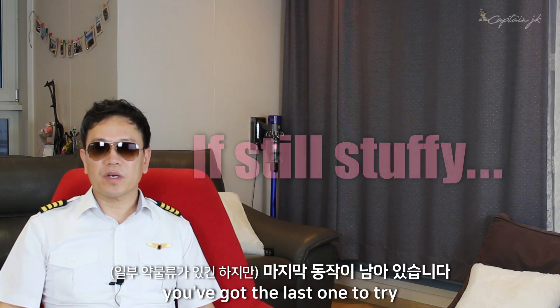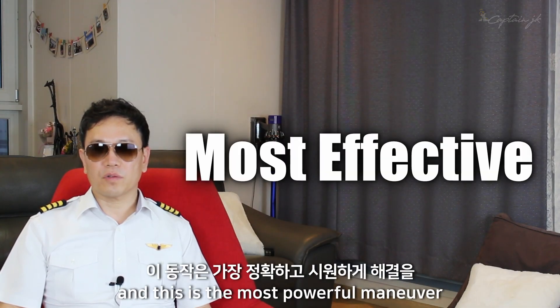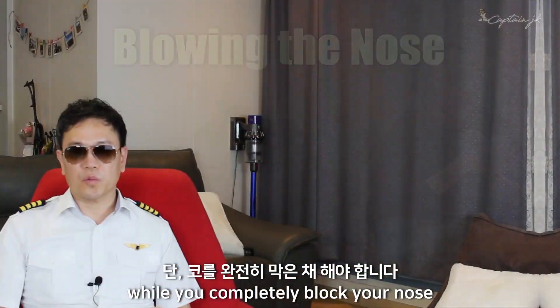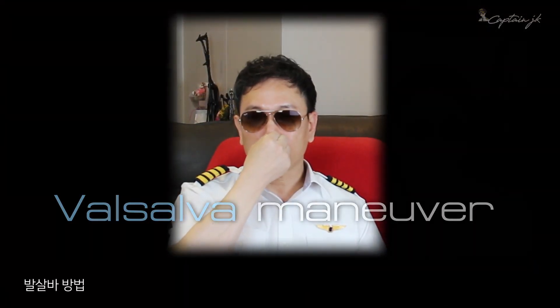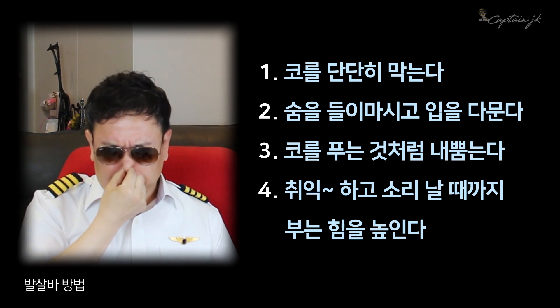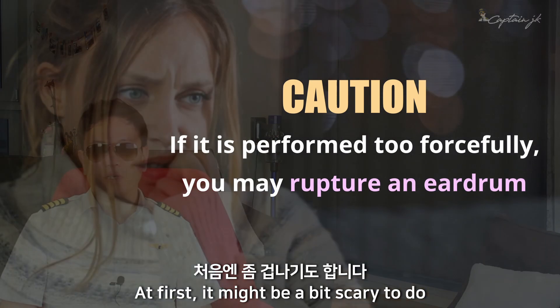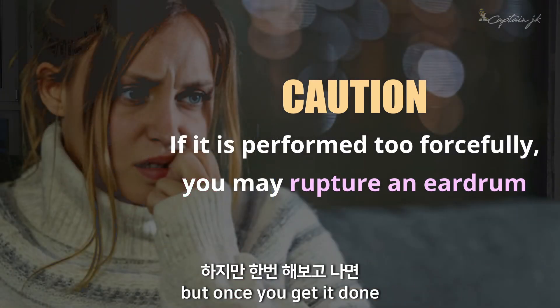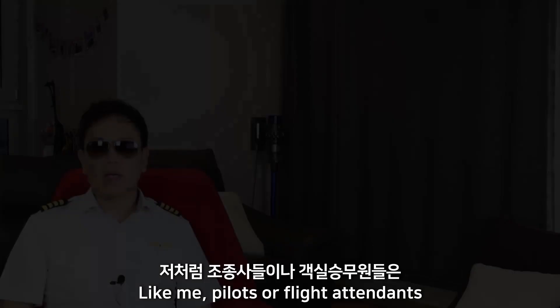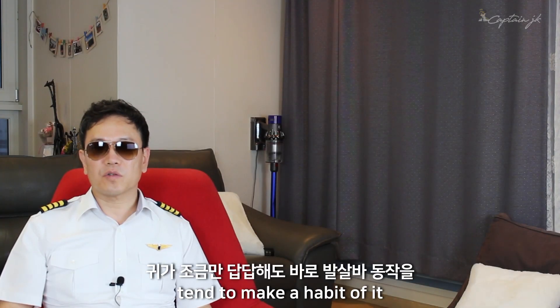If none of these works, you have the last one to try, and this is the most powerful maneuver to release the pressure from your ear — the Valsalva maneuver. This is to blow the nose while you completely block your nose. Block your nose and blow. At first it might be a bit scary to do, but once you get it done it's nothing — just hearing some strange sound in your ear. Pilots and flight attendants tend to make a habit of it every time the ear feels stuffy, even on the ground.